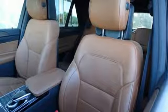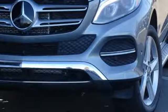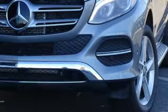High style. High performance. Mercedes-Benz. If you've been waiting for the perfect time for a test drive, the time is now. Experience it today.